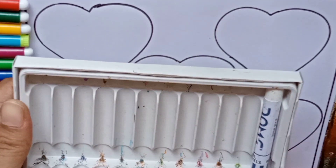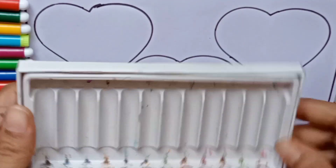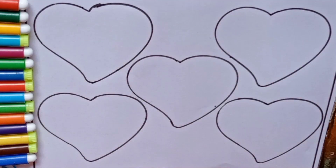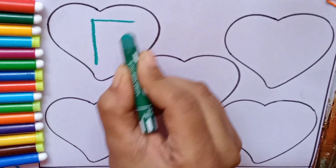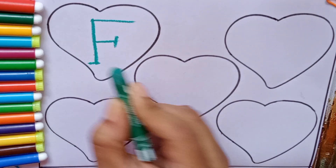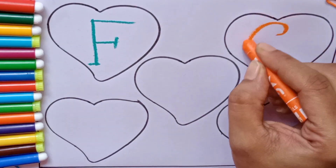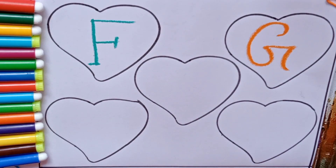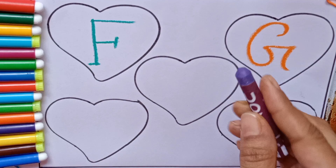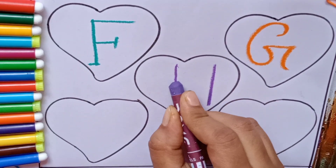Today we will learn alphabets! Let's start. Green color — F, F for frog. Orange color — G, G for gorilla. Purple color — H, H for hen.